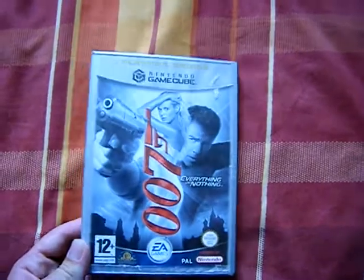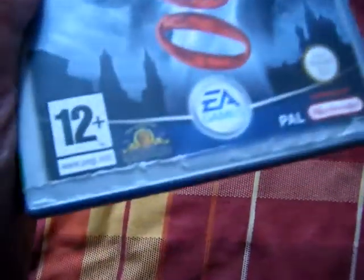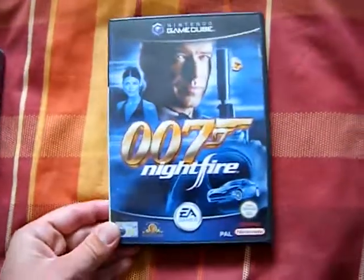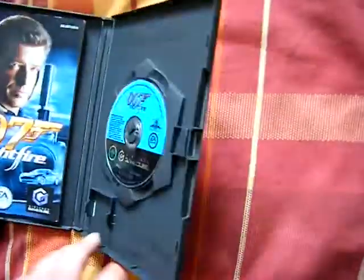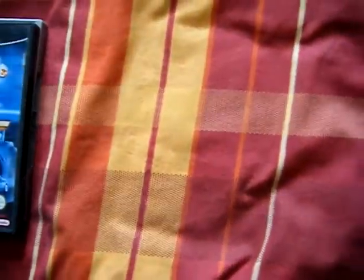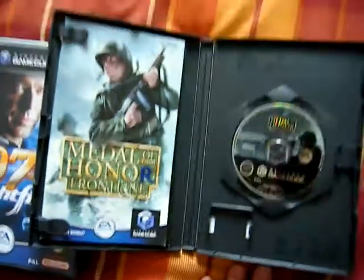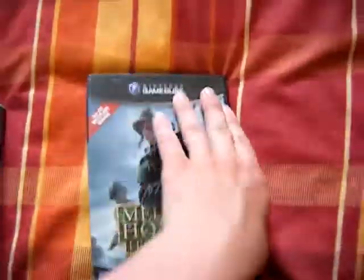It's got a bit of glue on it. For the games: first up, probably the worst of the bunch, is the Player's Choice version of Everything or Nothing. Unfortunately the artwork slid down and it had rained that day, so the bottom of the artwork is really damaged and actually ripped off in places. It's quite scratched but it looks like it'll work. Next up is Nightfire — same really, quite scratched but looks like it'll work. Then Medal of Honor Frontline, which is really quite scratched — I mean, it's horrendous. Even worse, someone's coloured in the R, which is a bit pointless.